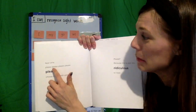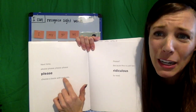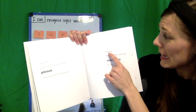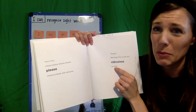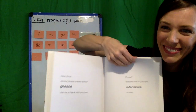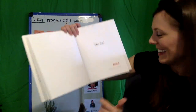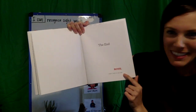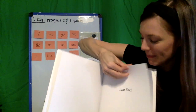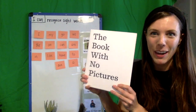Next time, please, please, please choose a book with pictures. Please? Because this is just too ridiculous to read. The end. Bonk. I didn't want to say that, but the book made me. The end. The book with no pictures.